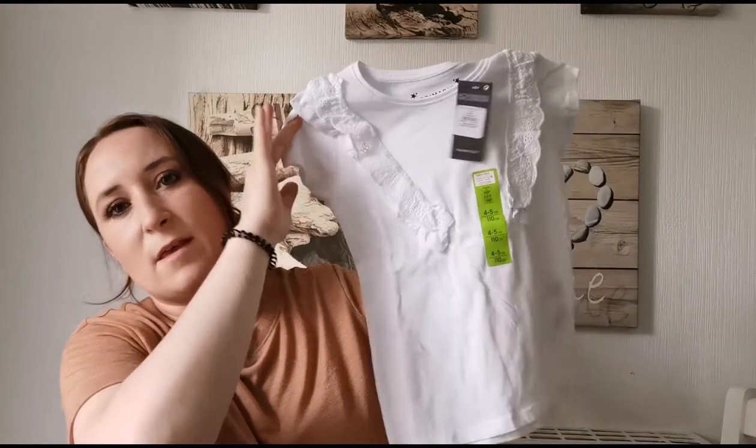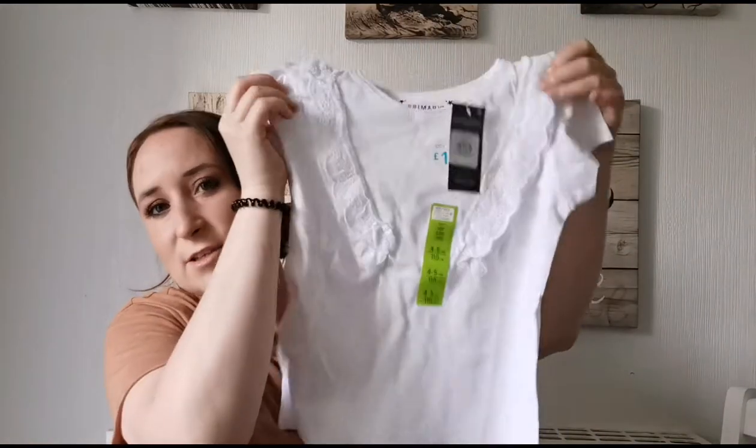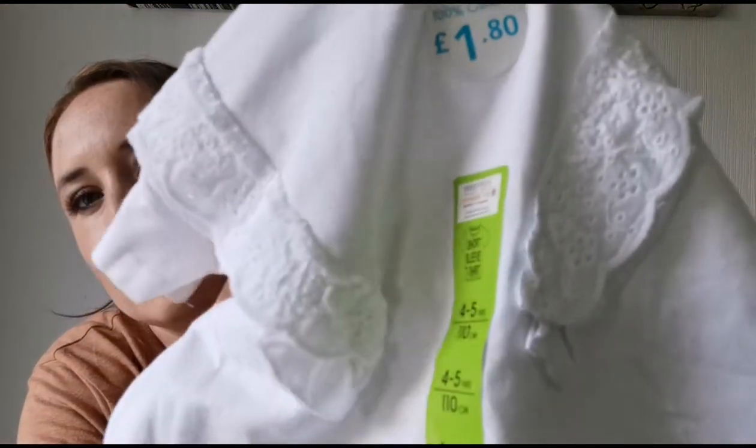Another one I got from Primark is similar to the pink one — it's a t-shirt to go with her shorts. That was £1.80. As you can see it's super cute, it's got really cute ruffles on it. It's so plain, so cheap, and if she ruins it I can just get another one because it's so cheap.